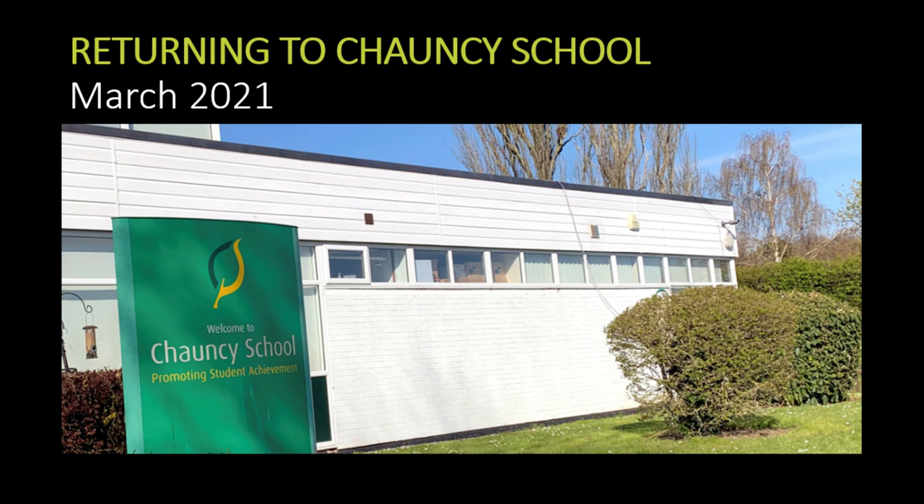In this short video we're just going to go through the measures that we've put in place to make sure that students can return safely from the 8th of March 2021.